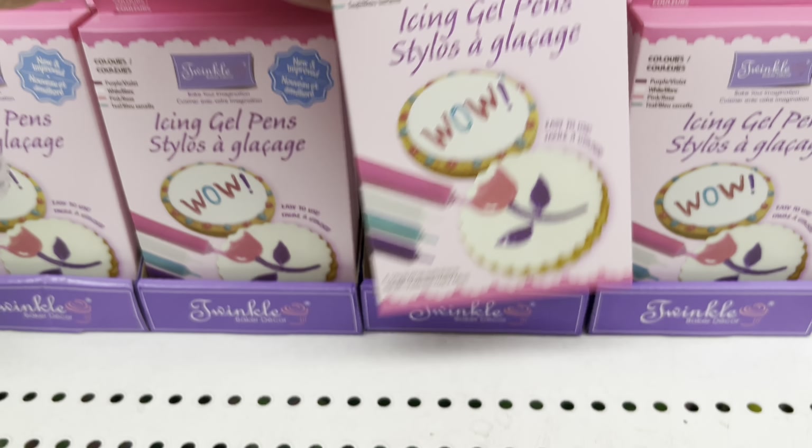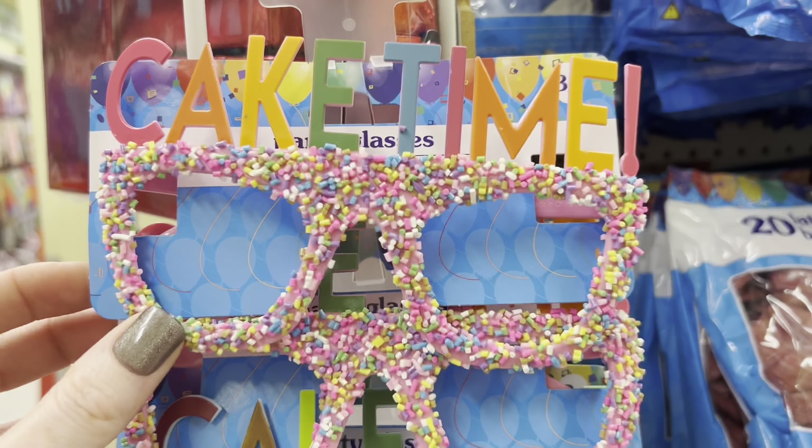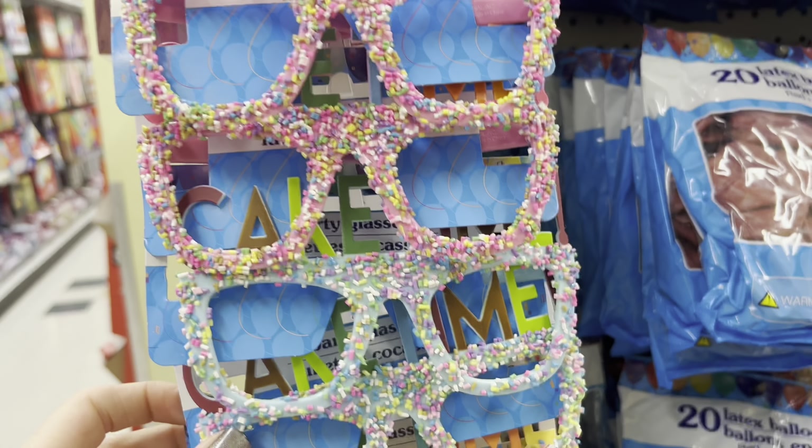They always have such great decorations and look at these fringe banners. These are very thick with lots of color options here. Party stuff can be so expensive at other places, so this is definitely a great section to shop the party stuff at Dollar Tree.